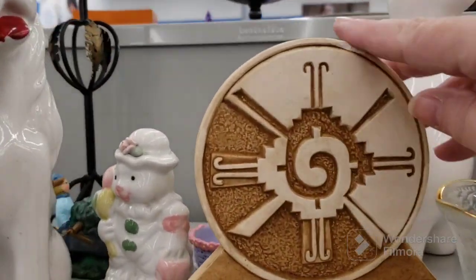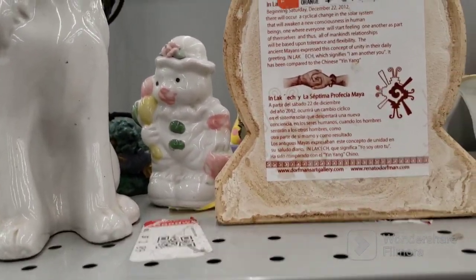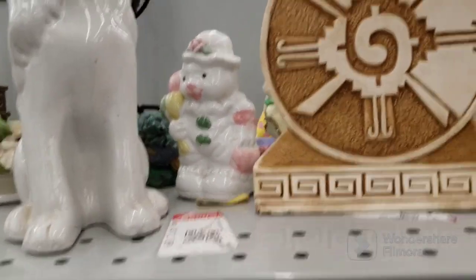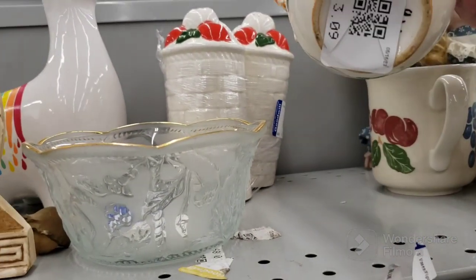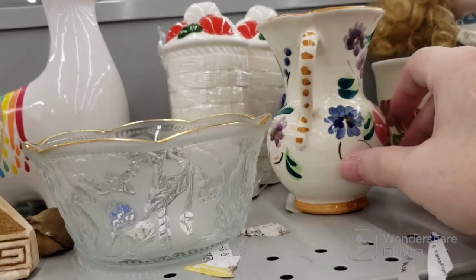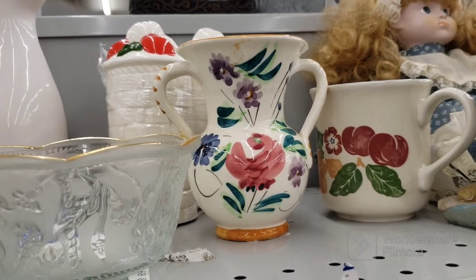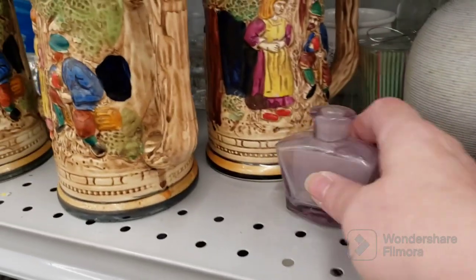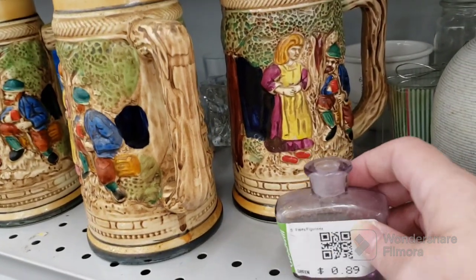I wanted to show you this piece, but it has a chip on it. $3.09, and it's something for a Mayan symbol. I might have gotten that if it wasn't chipped. It's a cute little vase. $3.09, looks like Portugal or Italy. They're not really selling that good for me. A lot of broken stuff on the shelf here. Here's a cute little purple bottle, but no stopper — but let's not talk about that after what happened at my booth.